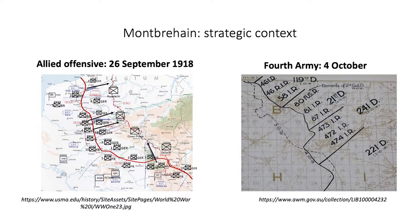The sole remaining division of the Australian Corps in line, the 2nd, was due for relief. However, before they were relieved, the 6th Brigade was ordered to capture the village of Montverhain, about 1 mile east of the Borevoir Line.